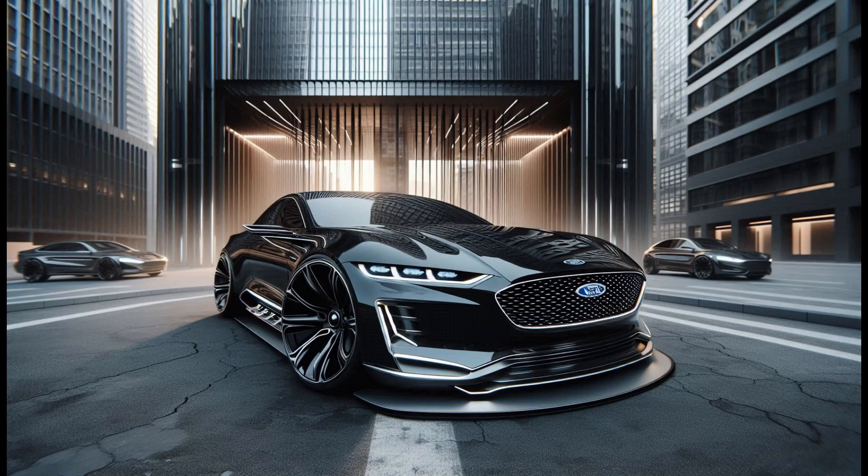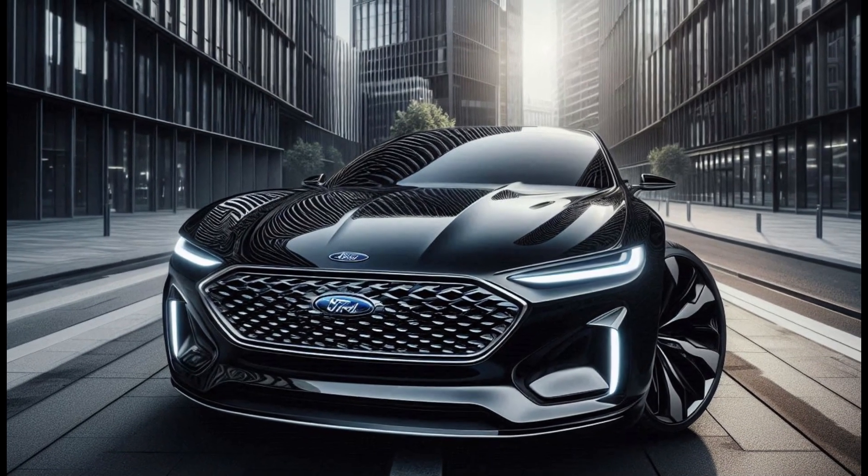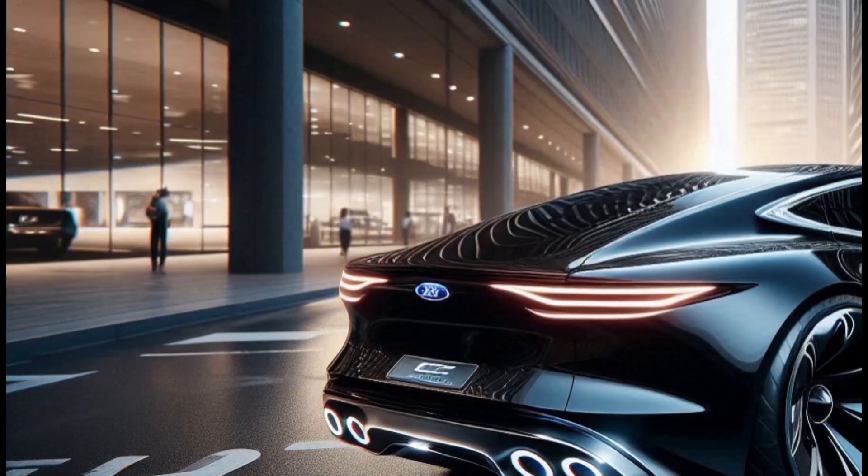In conclusion, the 2025 Ford Falcon in black is a perfect blend of modern design, advanced technology, and powerful performance. It's designed for those who crave innovation and style in their driving experience.